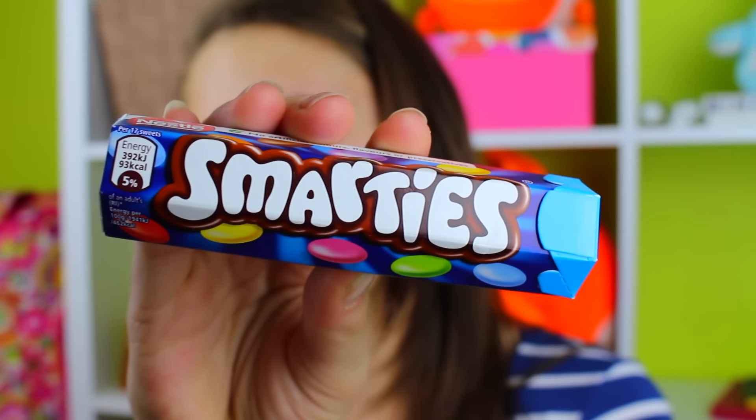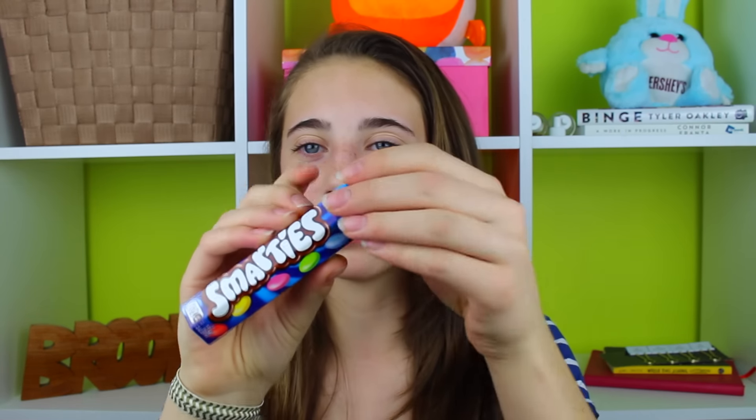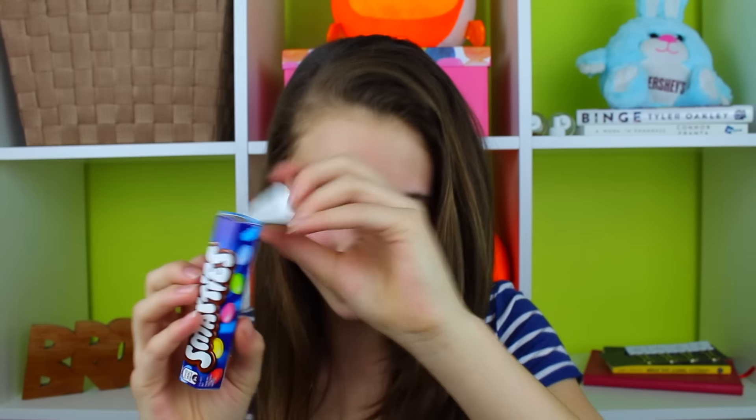The next candy I'm trying is Smarties, and I'm super excited because I've actually had these before but not in a long time and I remember them being really good. I love the packaging — it's really bright and colorful and you open it from the top through a little hole. These are so good! They're chocolate with a candy coating like M&Ms, but the chocolate doesn't taste anything like M&M chocolate. I really like them so I'll give these an eight and a half.